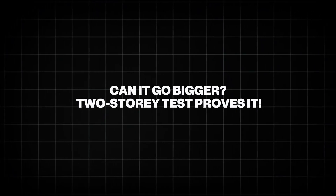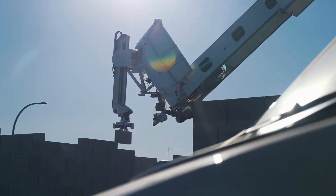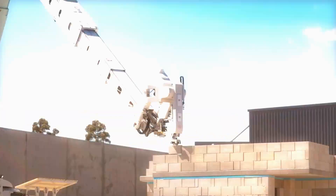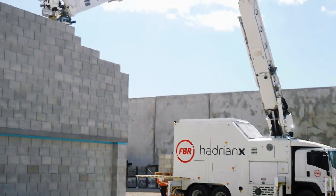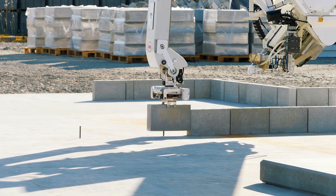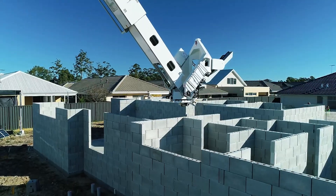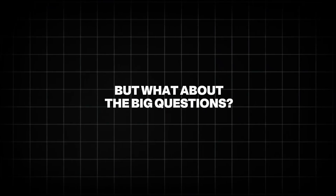Think a single-story home is the limit? Think again. In 2020, FBR tested Hadrian X on a two-story home. They poured a slab on the ground, built the first floor, lifted the slab using a crane, and then had the robot continue building the second floor. The system integrated concrete columns, steel reinforcements, and even rebar. This successful test proves Hadrian X isn't limited to small-scale housing. It's aiming for urban developments, multi-level buildings, and entire housing estates in regions that need it most, like Latin America, the Middle East, North Africa, and parts of Asia.